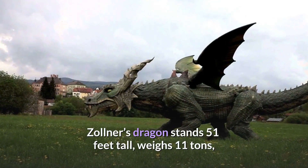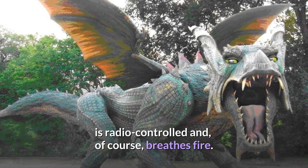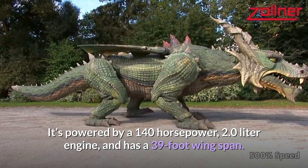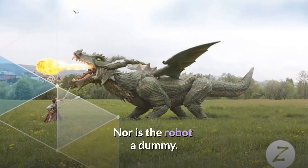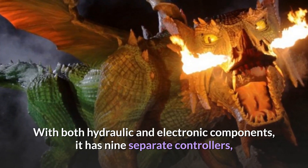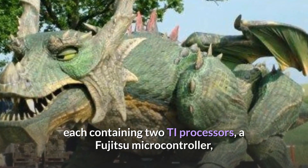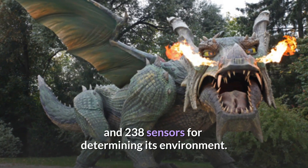Zollner's Dragon stands 51 feet tall, weighs 11 tons, is radio-controlled, and, of course, breathes fire. It's powered by a 140-horsepower 2.0-litre engine and has a 39-foot wingspan. With both hydraulic and electronic components, it has nine separate controllers, each containing two TI processors, a Fujitsu microcontroller, and 238 sensors for determining its environment.